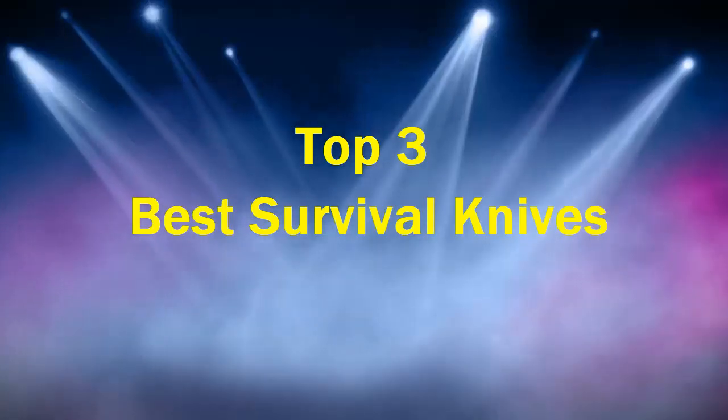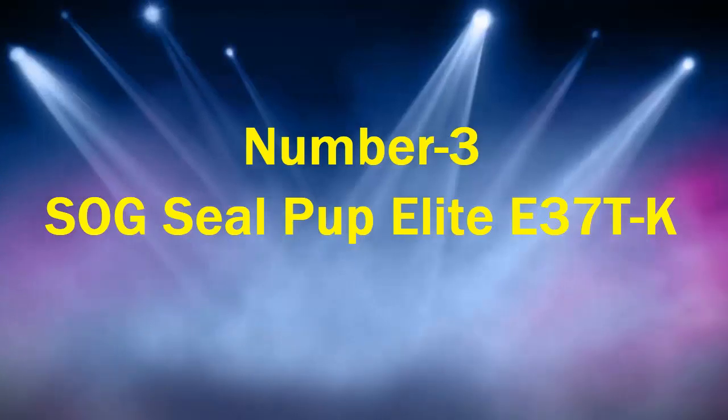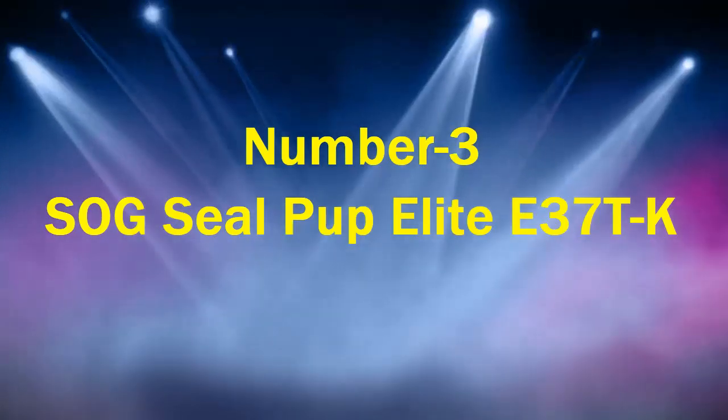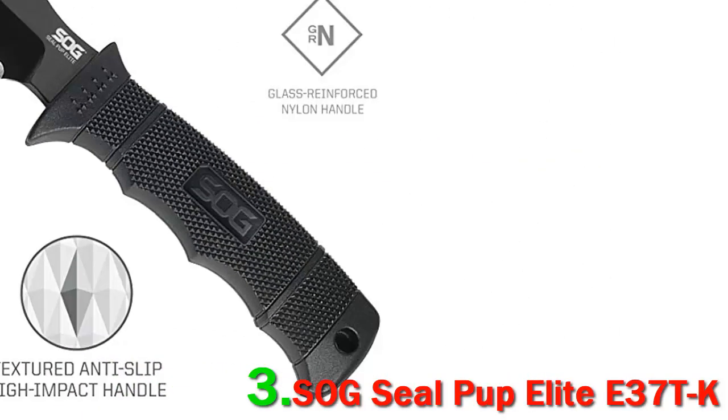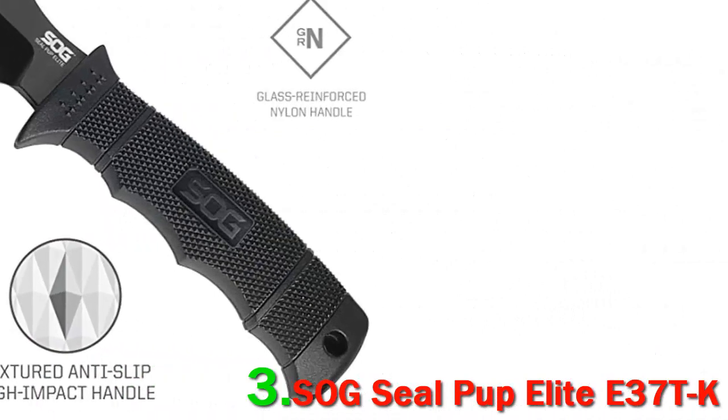Top 3 Best Survival Knives, Number 3: the SOG Seal Pup Elite E370K. The SOG Seal Pup Elite is a fixed blade, high quality, and high performance knife. This knife is on the high end of the SOG products. The Seal Pup Elite was designed for military use and is one of the preferred blades in Special Forces.